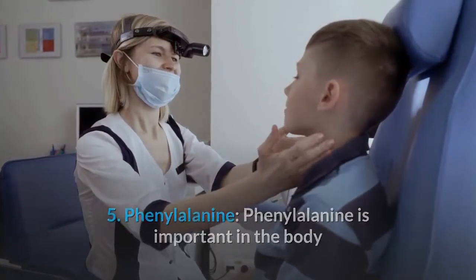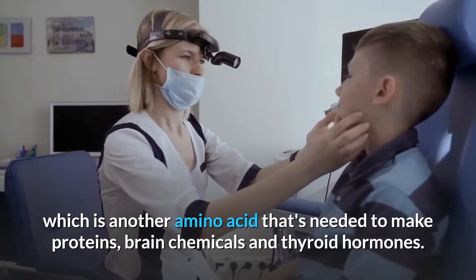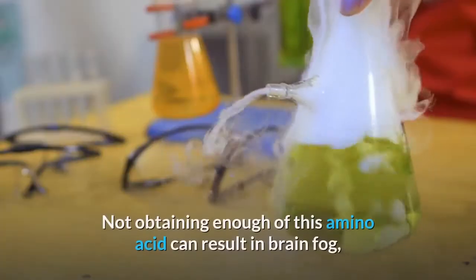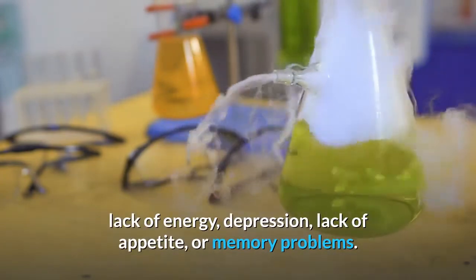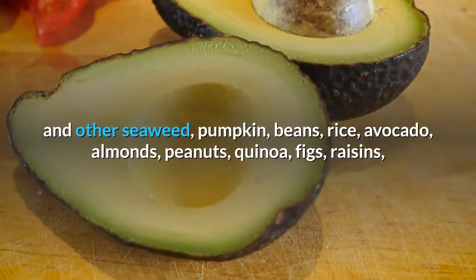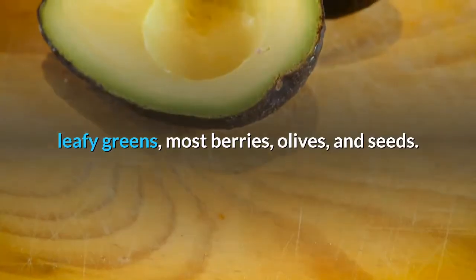5. Phenylalanine. Phenylalanine is important because it converts into tyrosine once ingested, which is needed to make proteins, brain chemicals, and thyroid hormones. Not obtaining enough of this amino acid can result in brain fog, lack of energy, depression, lack of appetite, or memory problems. Good sources include spirulina and other seaweed, pumpkin, beans, rice, avocado, almonds, peanuts, quinoa, figs, raisins, leafy greens, most berries, olives, and seeds.